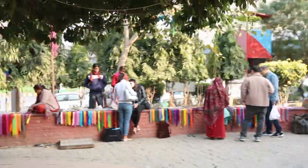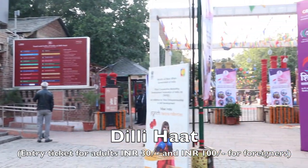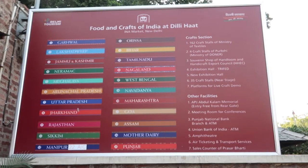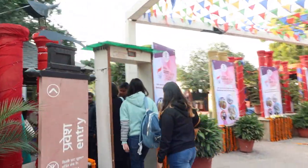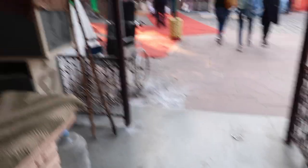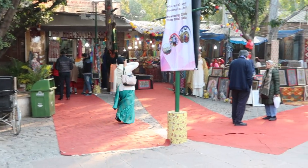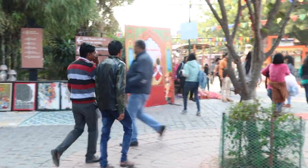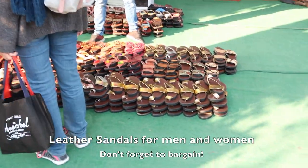For Dilli Haat you have to buy an entry ticket, which is not that expensive. For Indians it's 30 rupees for adults and for foreigners it's 100 rupees. Dilli Haat is one of my favorite places to visit during Delhi winter months. Whenever you are in Delhi, make sure you visit Dilli Haat — in there, all the states of India are represented, where you'll find loads of arts and crafts.